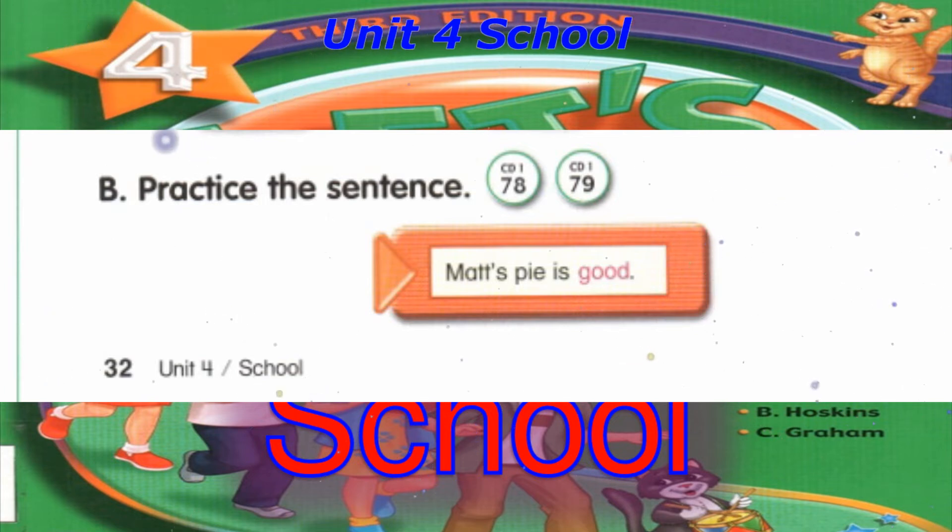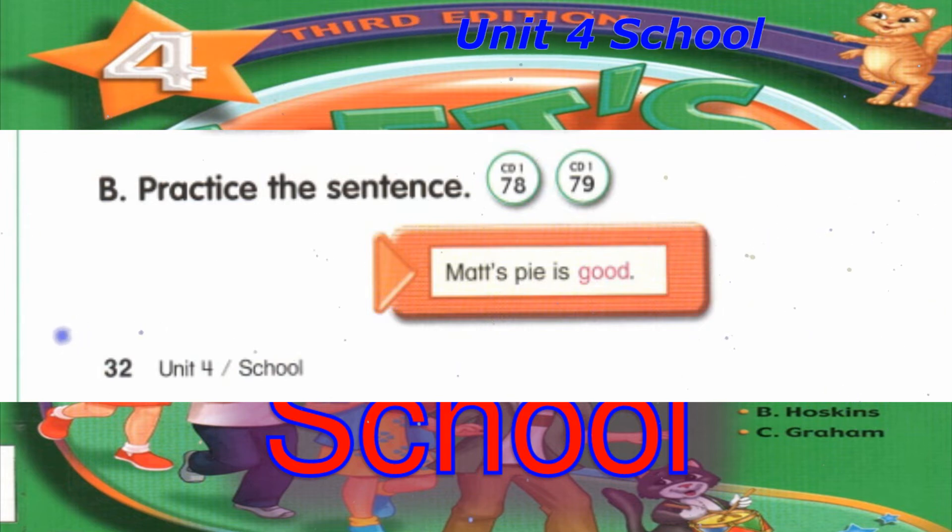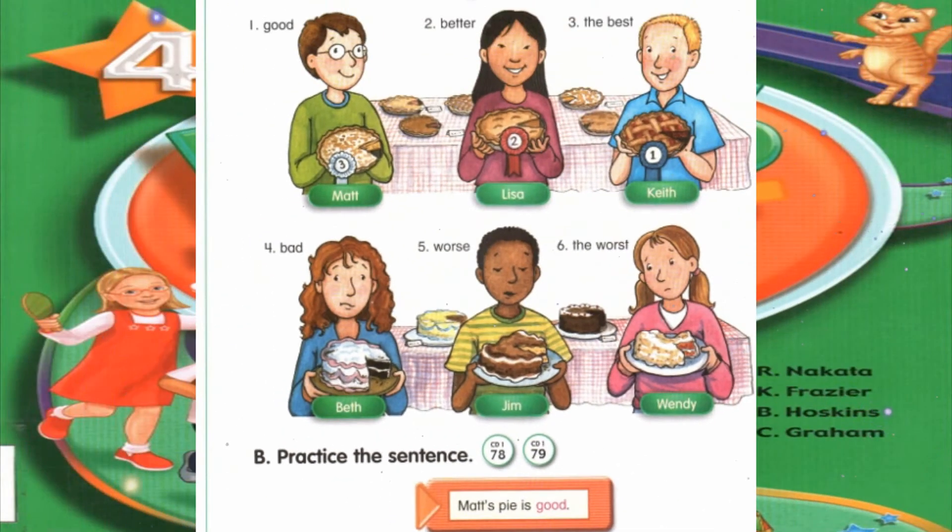Track 78, B. Practice the sentence. Track 79, B. Practice the sentences. Number 1: Matt's pie is good. Number 2: Lisa's pie is better. Number 3: Keith's pie is the best.